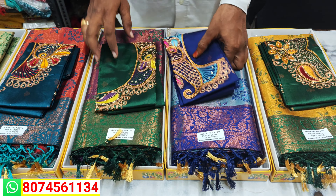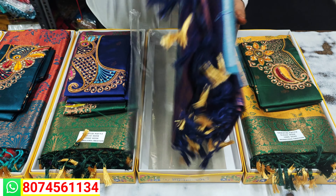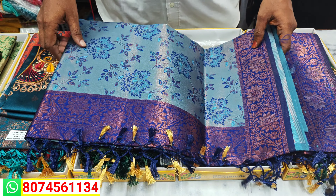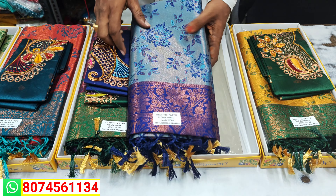We have items from 1200 rs, and we have WhatsApp for messages. This is blue color combination, violet color combination, and we have a lot of dark color combinations.